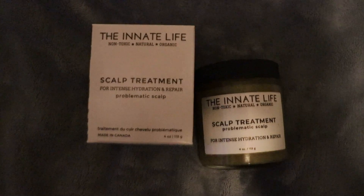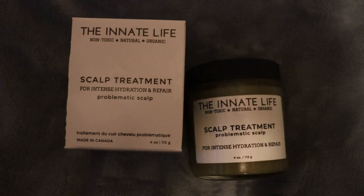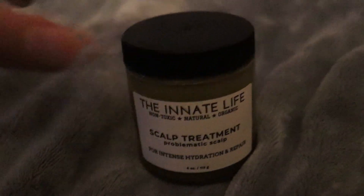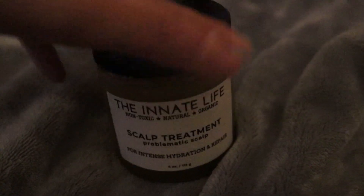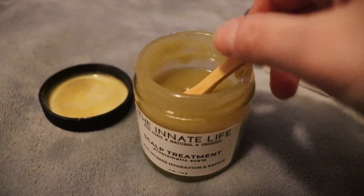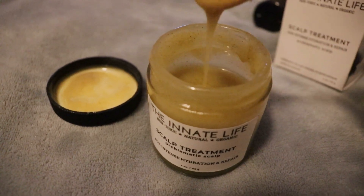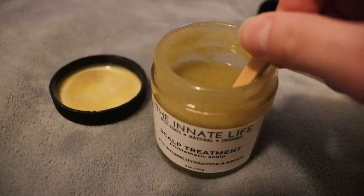One way you can have a nice healthy scalp is by doing a scalp treatment. I absolutely love the Innate Life scalp treatment. This is loaded with tons of hair growth ingredients such as castor oil, coconut oil, rosemary, peppermint oil, and it also has tea tree oil, which is antimicrobial. This will also prevent dandruff or other scalp problems.